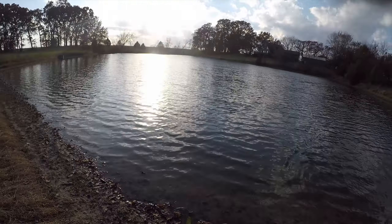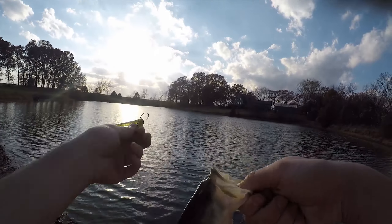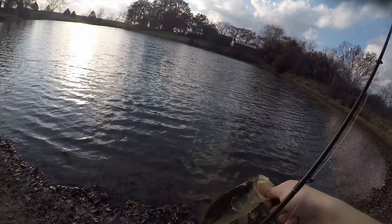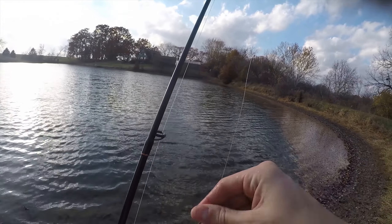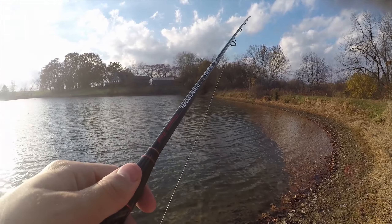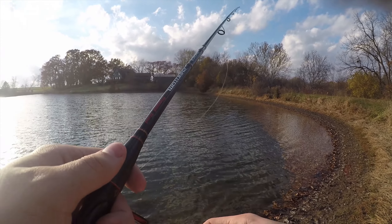That was insane! I don't know if you guys saw that — the fish hit it and I said 'look at him,' and he went flying ten feet out of the water above me. That was the most dramatic hookset I've ever had where the fish goes flying out — I've never had one go that far.